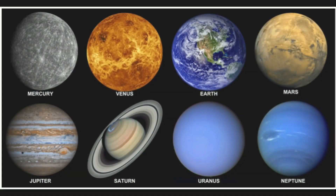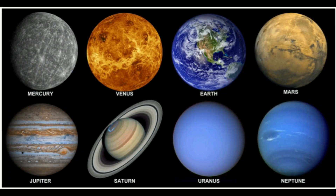There are eight planets in our solar system. They are Mercury, Venus, Earth, Mars, Jupiter, Saturn, Uranus and Neptune.